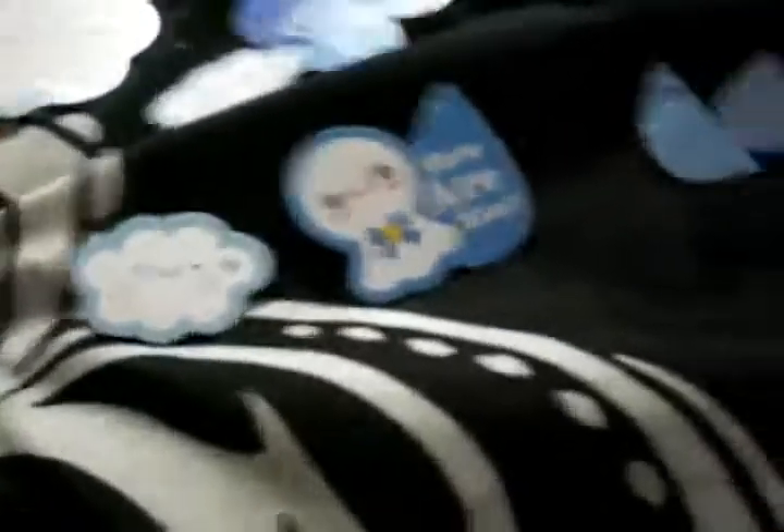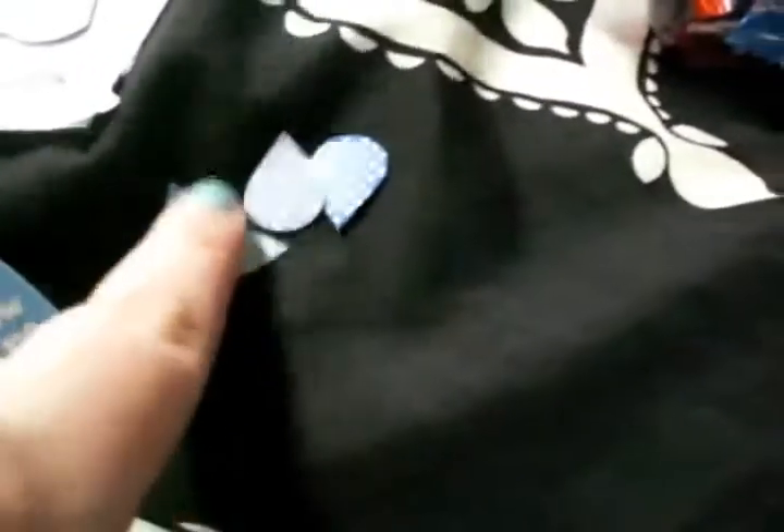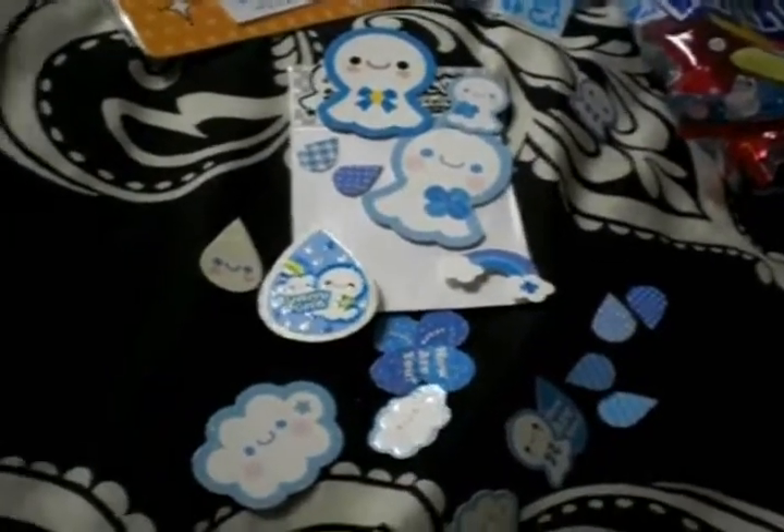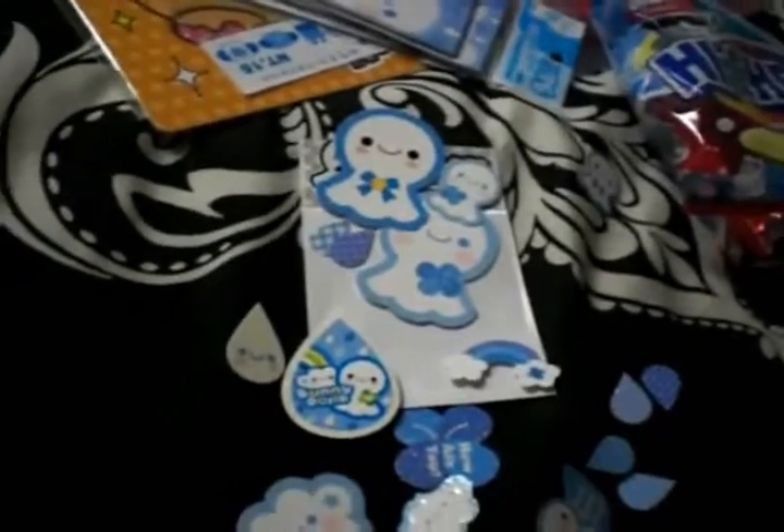And then here's the Tera Tera Bozu, and this is what came in that little pack. They call them Sunny Dolls, because that's basically what it is. Tera Tera Bozu is a traditional Japanese thing — you string like a little ghosty looking thing if you want the rain to go away. So that's what it means by Sunny Doll.